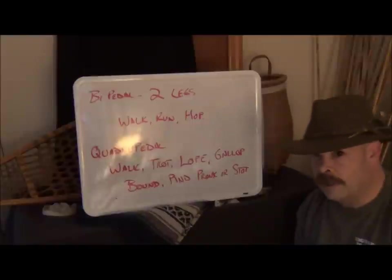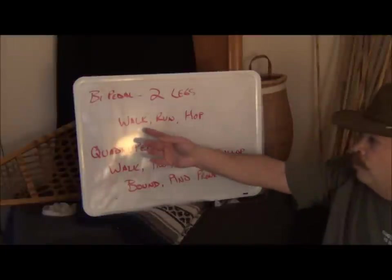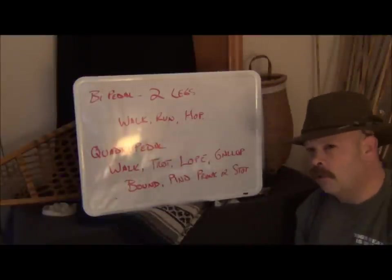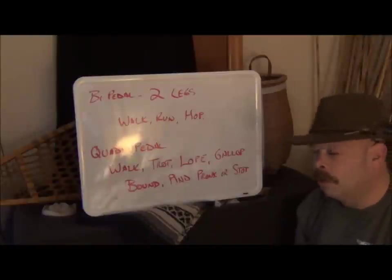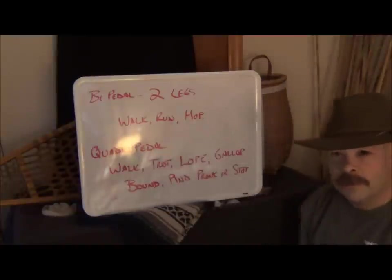Humans are at a disadvantage. We're bipedal and we can only do three things: we can walk, we can run, and we can hop. That's it — that's all a human being can do. You can do different variations of those, but it's still going to be one of those three things.